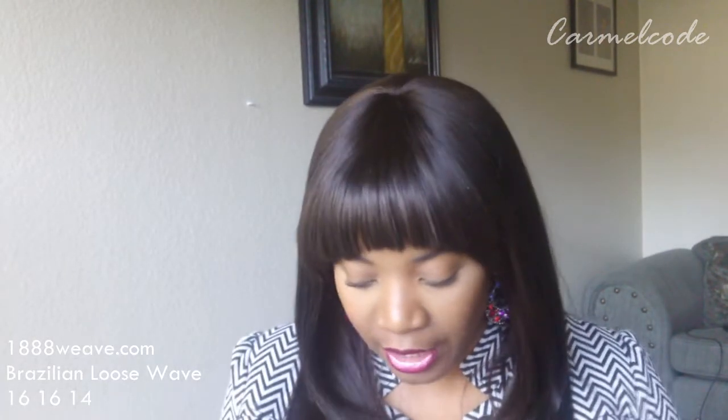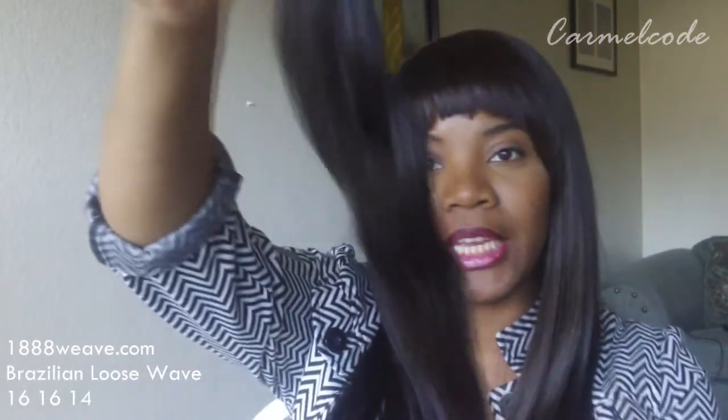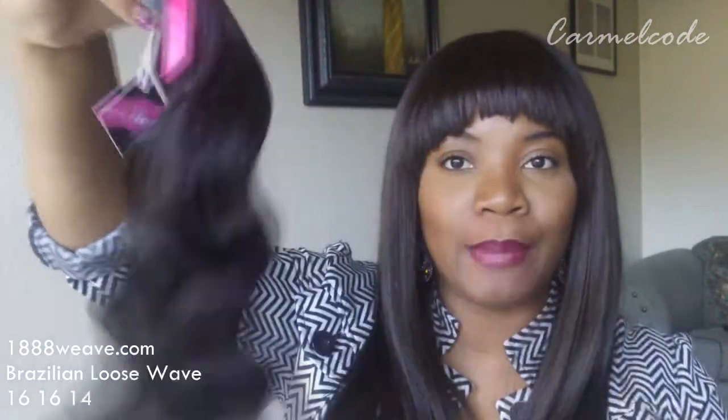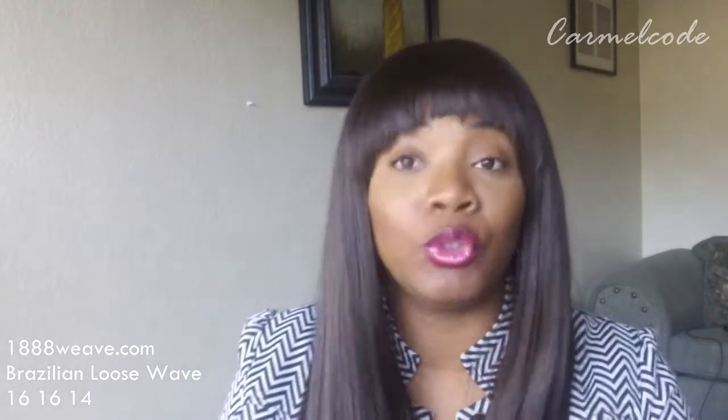The hair is lovely, I absolutely adore it. The hair feels so good. This is a Brazilian origin and the pattern is a loose wave, which is absolutely gorgeous. It feels really good and it smells nice.